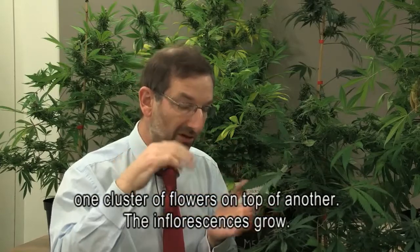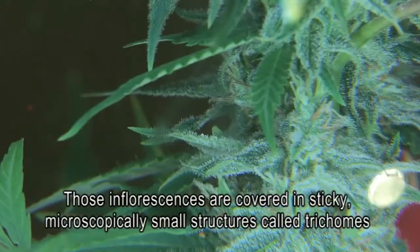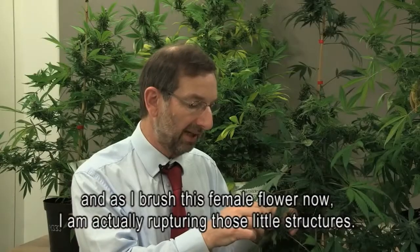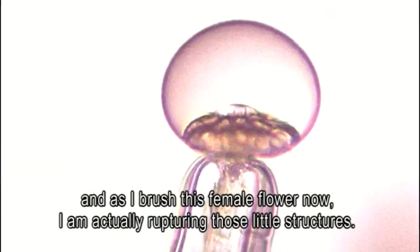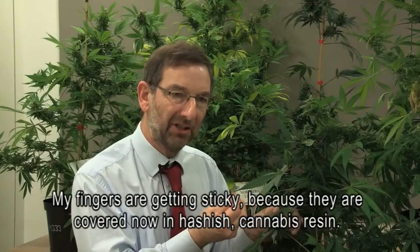The inflorescences grow and are covered in sticky, microscopically small structures called trichomes. As I brush this female flower now, I'm actually rupturing those little structures. My fingers are getting sticky because they're covered now in hashish — cannabis resin.